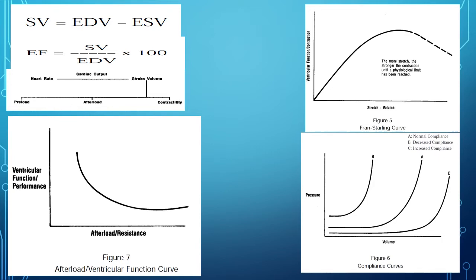The left heart is not as compliant. It needs to be stronger because it has to overcome higher resistant forces — your systemic vascular resistance. You're pumping against blood pressures of 100 or greater.